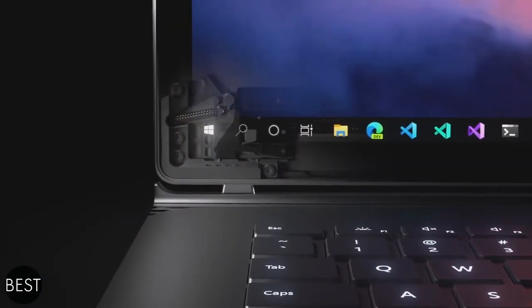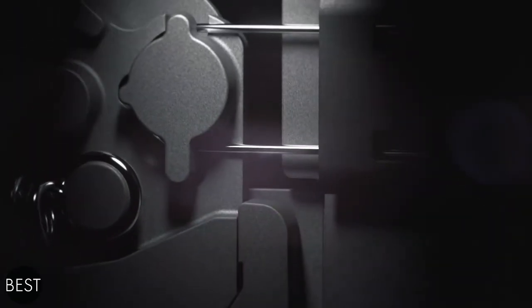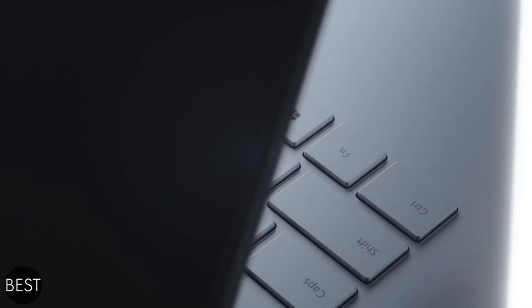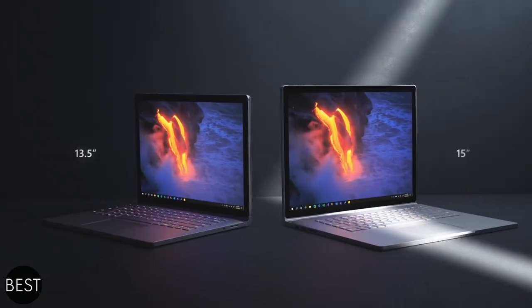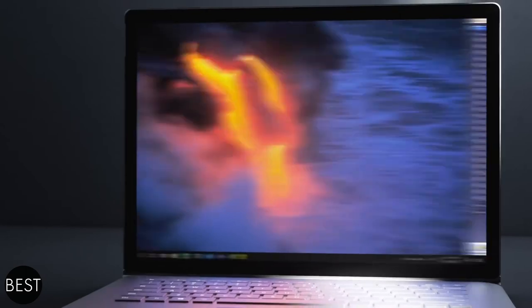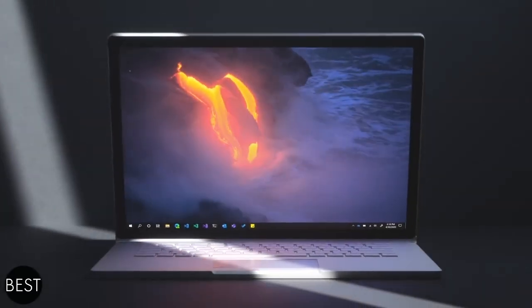At number eight, we have the Microsoft Surface Book 3. Getting work done is what highlights the best 2-in-1 technology in this episode. It has a detachable display which you can occasionally use as a tablet — a great option for people who want both a tablet and a laptop. The Microsoft Surface Book 3 will give you the best of both worlds. Its 32GB RAM and 2TB storage definitely make this gadget do more than just work. Aside from work, you can always enjoy games too.